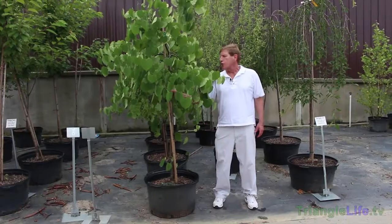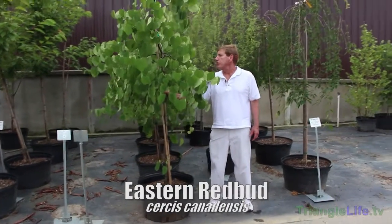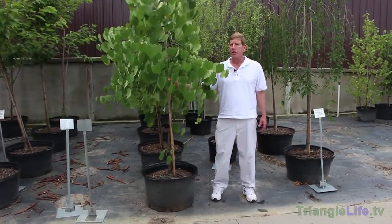The plant we're going to talk about today is called the redbud tree — the eastern redbud, Cercis canadensis. There are numerous varieties of this. It's a native tree, native to the eastern part of the United States. It's a small tree, grows 15 to 25 feet tall and 15 to 20 feet wide.